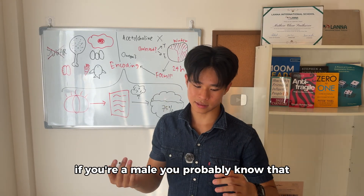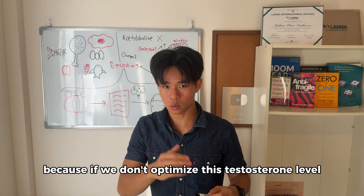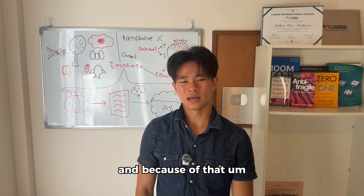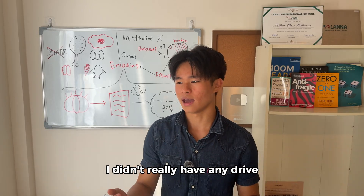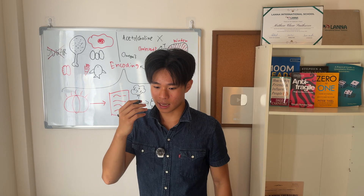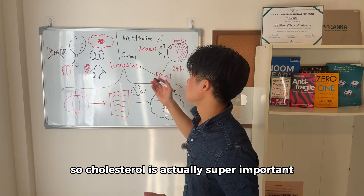If you're male, you probably know that testosterone is one of the most important hormones we can have — it literally determines our focus, mood, sleep, and even sex drive. So it's very important to optimize testosterone levels. Before I took my diet seriously, I think my testosterone levels were pretty low, and because of that I always felt super tired throughout the day with no drive or motivation. Cholesterol also literally nourishes your brain cells — if your brain wants to create new brain cells, it needs cholesterol, because it's one of the building blocks of neural circuit pathways. So cholesterol is actually super important.